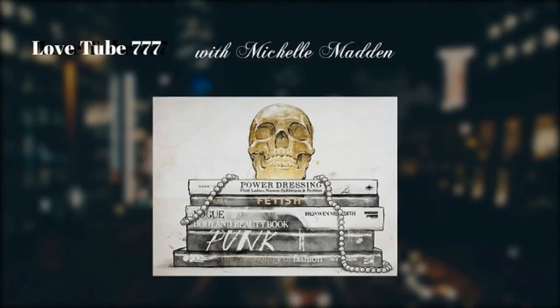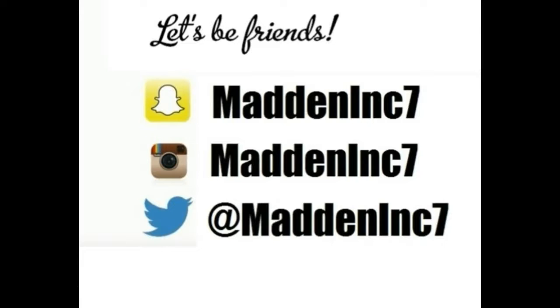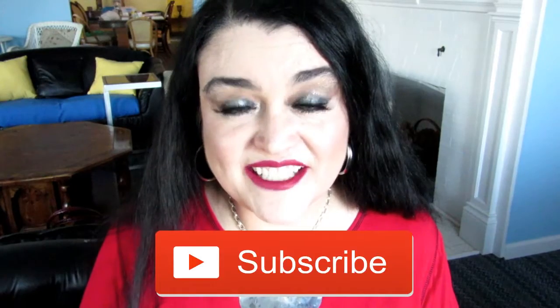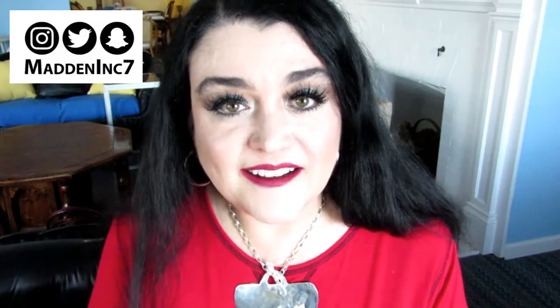Colourpop Hello Kitty haul coming up! Hi friends! Welcome back to my channel, LoveTube777. If you're new here, my name is Michelle Madden. Please hit the big red button to subscribe so you'll get notified when I put out new videos. And let's be friends on social media — I'm at MaddenInk7 on most other sites.